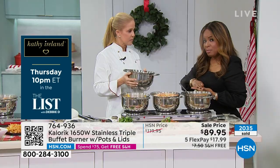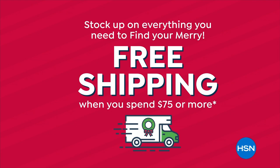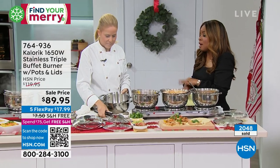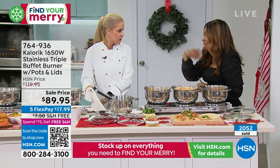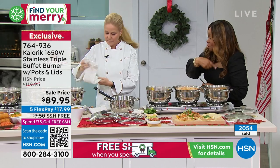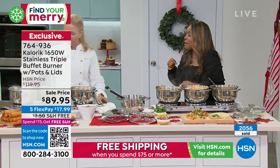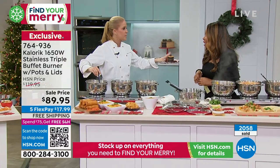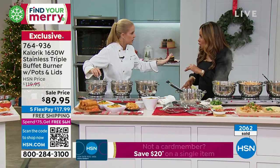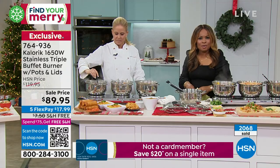I want to talk to you especially if you're new, because we're doing a lot of unique things. Once you've satisfied spending $75 on the day, even if you've used FlexPay, you'll get free shipping for the remainder of the day. Even if those big .com businesses say they're free shipping, it's really not — you have to pay an annual fee. This is really free shipping.